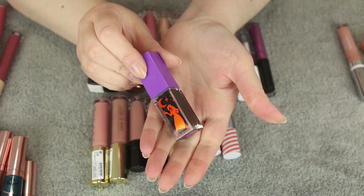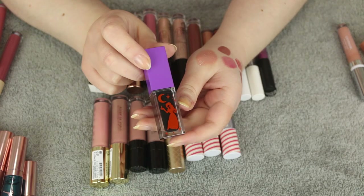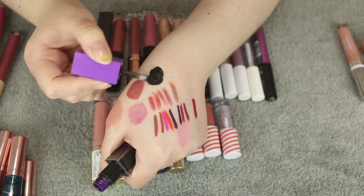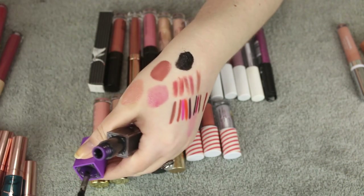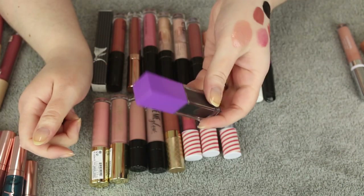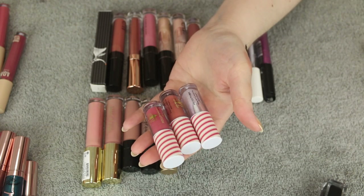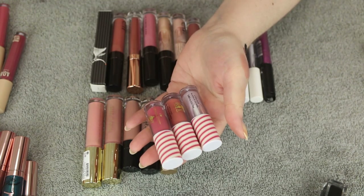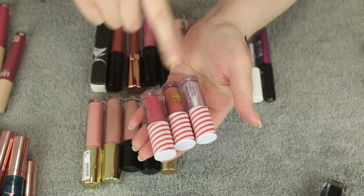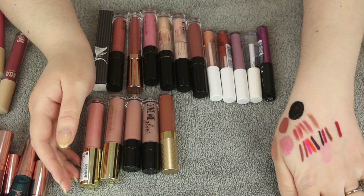I'm actually going to get rid of this ColourPop Hello Boys French Kiss Lip Cream from their second Hocus Pocus release. I should have known better — for a black lipstick I prefer a liquid to matte. The formula isn't bad but I'd like it better in a nude. I'm also letting go of these three from I Heart Revolution's collaboration with the movie Elf — one of my favorite holiday movies. I did a full review on that collection but I just wasn't crazy about these two lip colors.